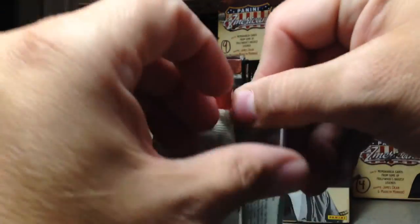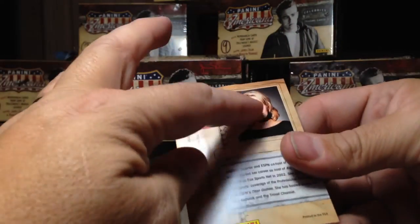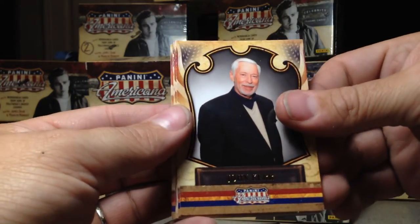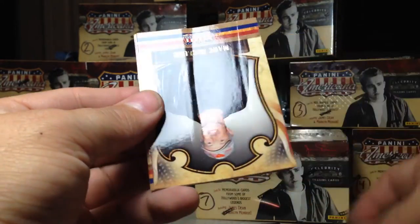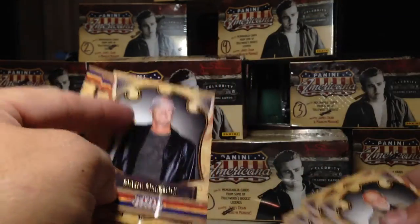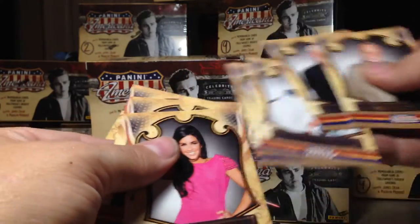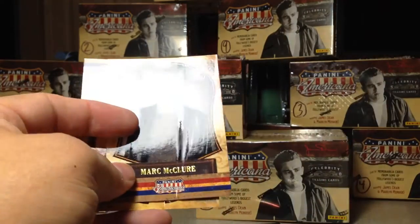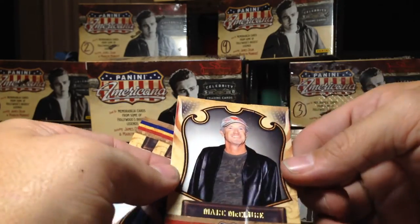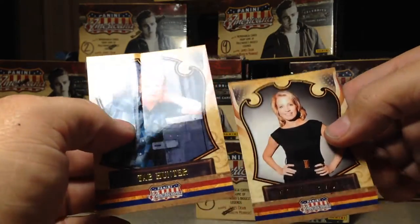Let's go on to pack number two. These are like that too — that's not a good sign. We've got John Kerr, George Romero, and these are messed up. Mark McClure. We'll go ahead and set aside the ones that are messed up. I mean, I didn't have to pay the full $20 a box for them, but I still had to pay money for them — that's not acceptable. Mark McClure, Tab Hunter, and Michelle Beadle. I hope all these boxes aren't like that.